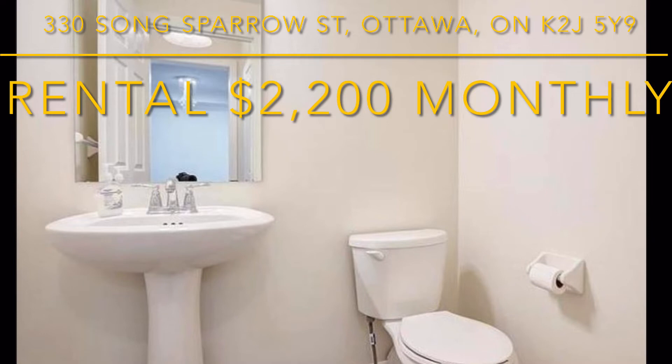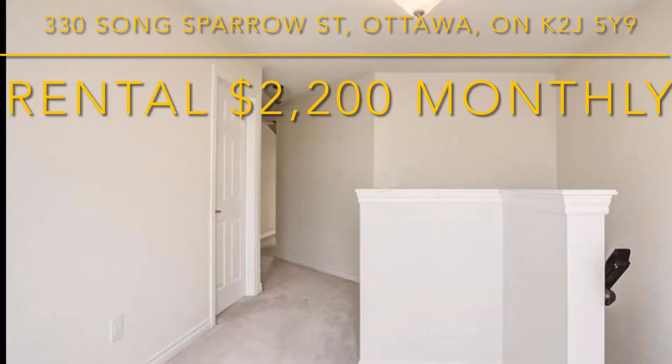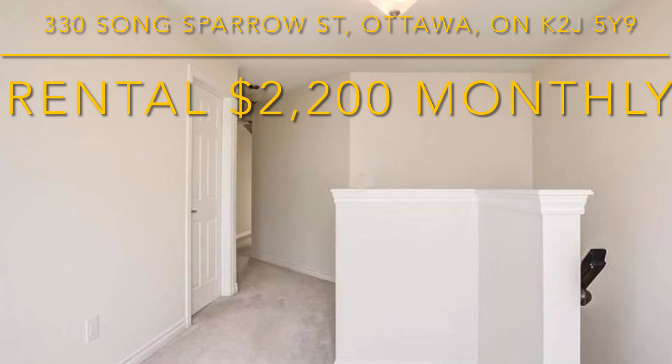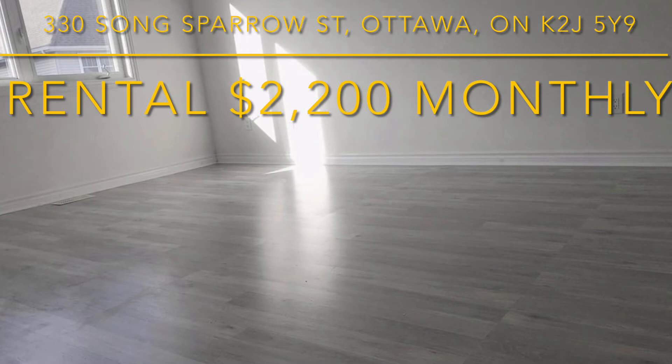The open-concept living space is flooded with natural light and features trendy light fixtures. The modern kitchen has a spacious granite countertop and wraparound breakfast bar that faces the living area.